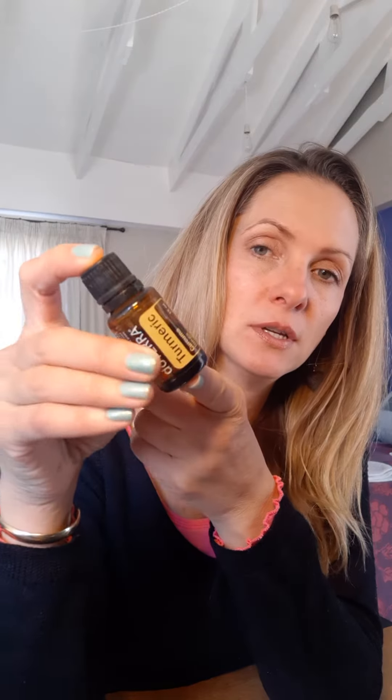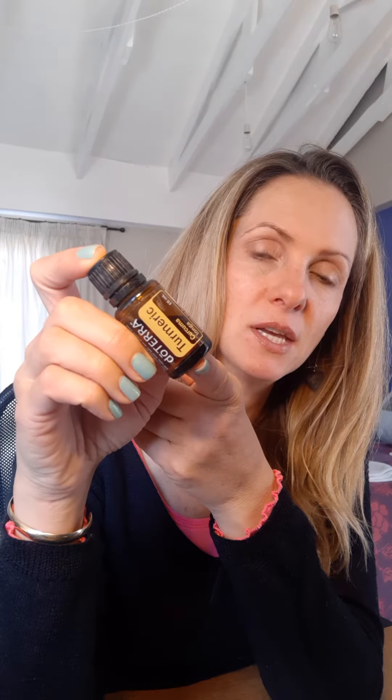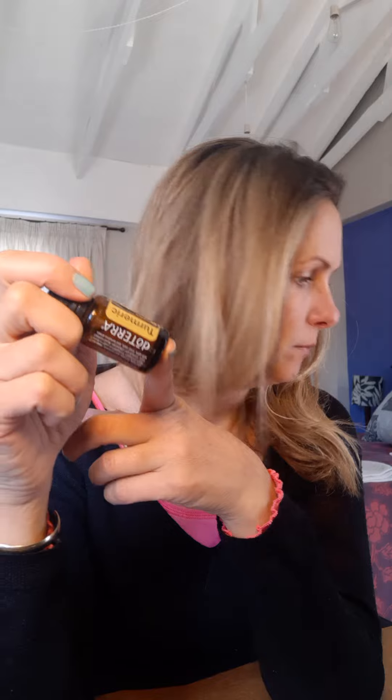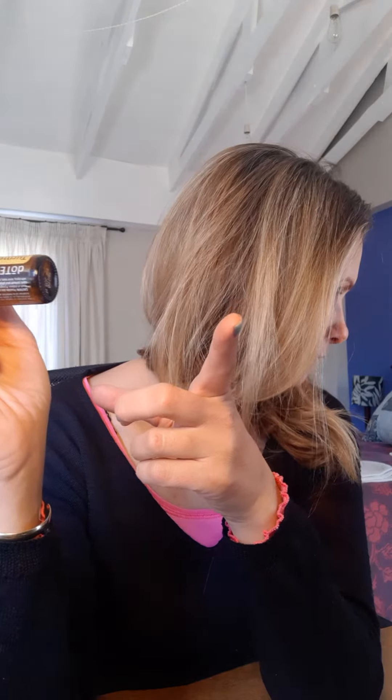The new product that we've launched this month is turmeric. Turmeric oil is massively anti-inflammatory and antioxidant. It also aids in digestion, it's good for the liver, there are some studies that have been done on colon cancer specifically, pigmentation, and it also aids in depression.